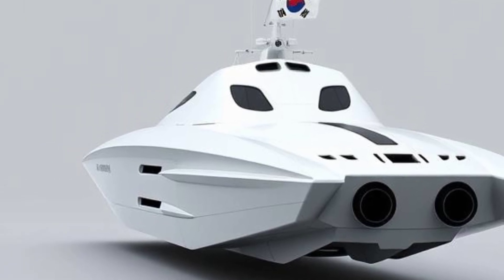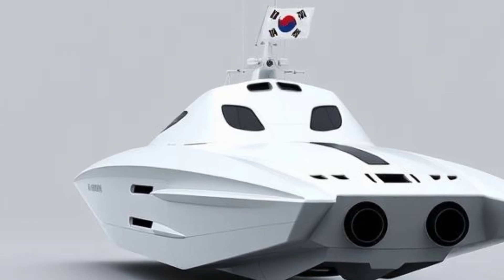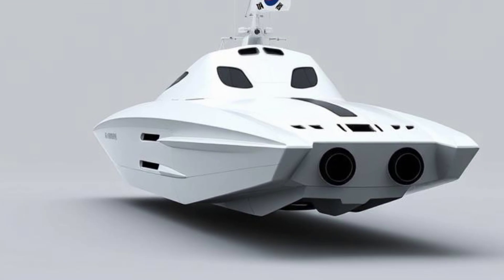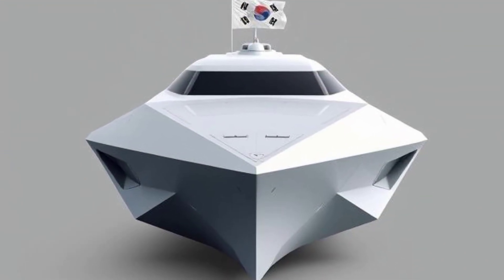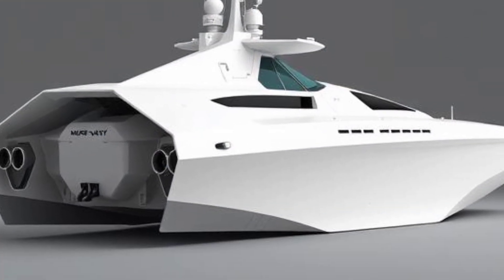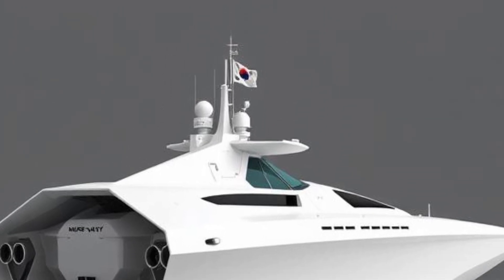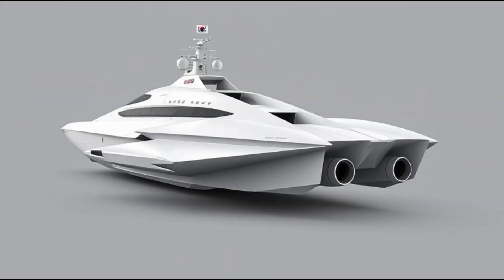Its streamlined white hull, sharp geometric edges, and aerodynamic shaping serve a critical purpose in reducing radar cross-section, making the vessel harder to detect on enemy surveillance systems. This design philosophy reflects the evolution of naval warfare, where visibility on radar can mean the difference between survival and destruction. The minimalist structure further enhances its stealth characteristics, as every curve and angle is carefully engineered to deflect radar waves.